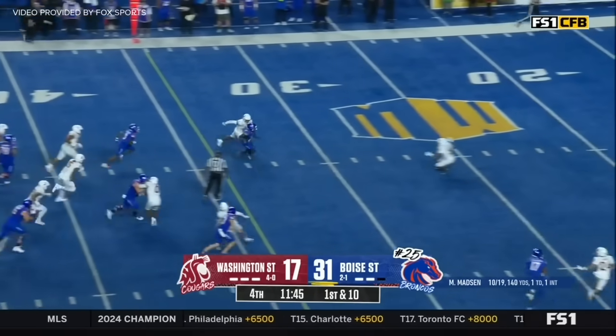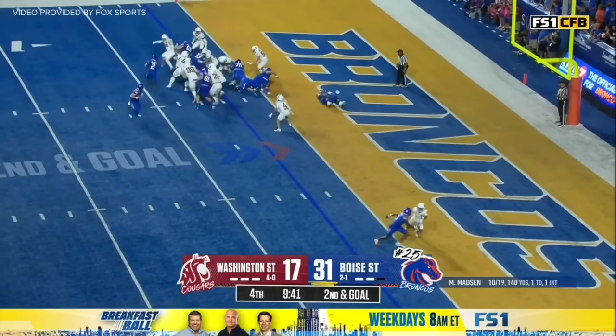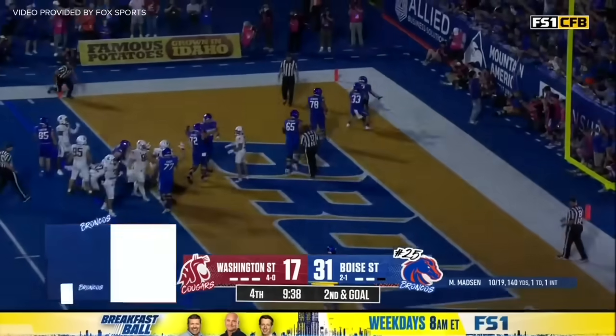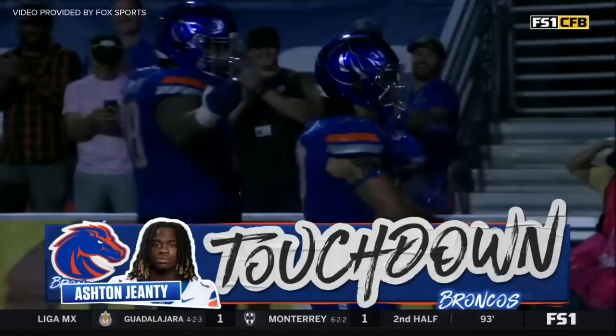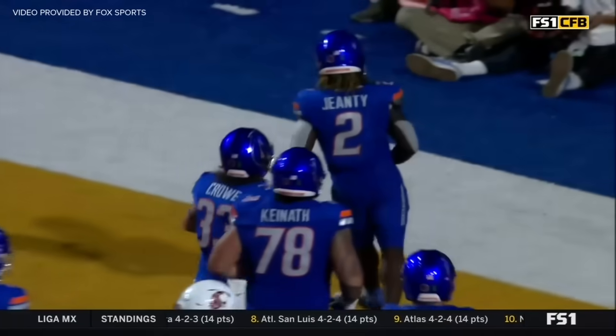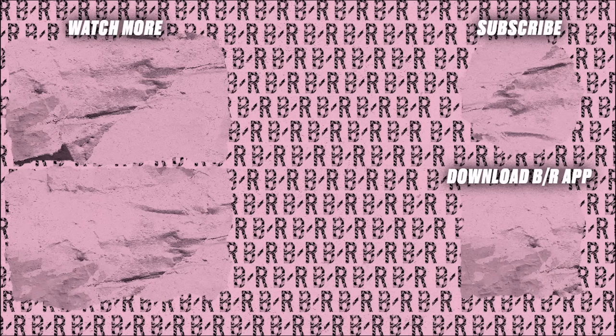First down from the 45 — Ashton Gentry doing what he's been doing. Tyler Crowe in at running back. Here's Gentry following his blockers, keeping his feet, and in for his fourth touchdown of the game! And then a little Heisman. Yeah, why not? Heisman — time flies.